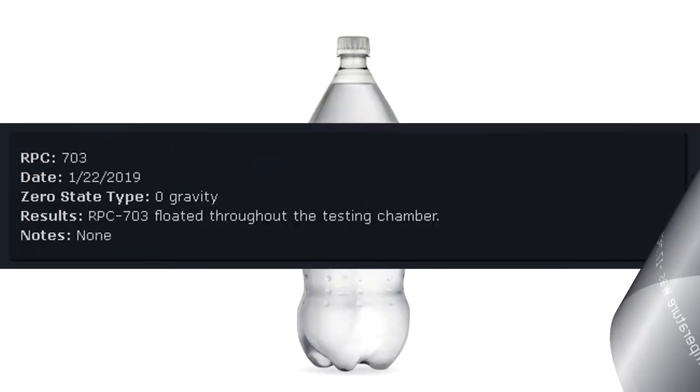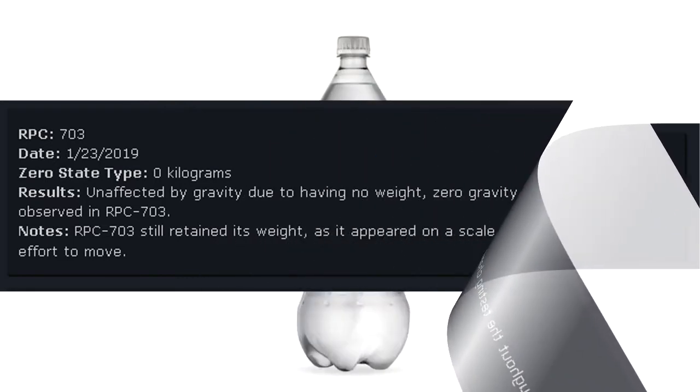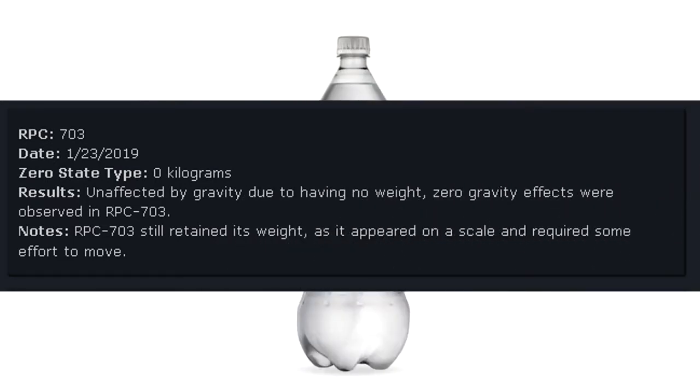RPC-703 Date: January 22, 2019. Zero state type: Zero gravity. Results: RPC-703 floated throughout the testing chamber. Notes: None. RPC-703 Date: January 23, 2019. Zero state type: Zero kilograms. Results: Unaffected by gravity due to having no weight. Zero gravity effects were observed in RPC-703. RPC-703 still retained its weight, as it appeared on a scale and required some effort to move.